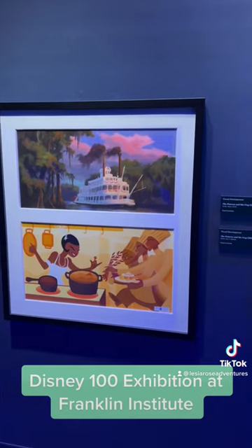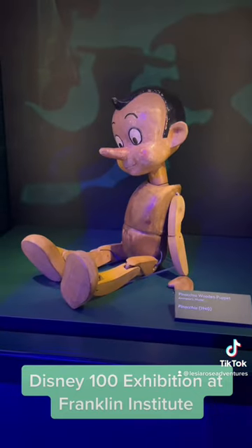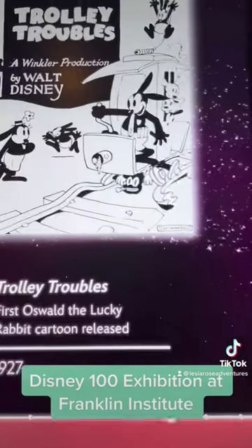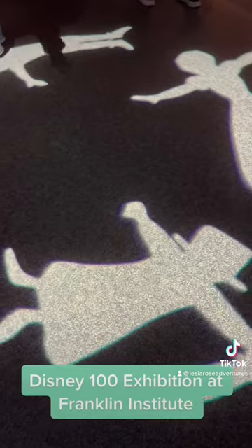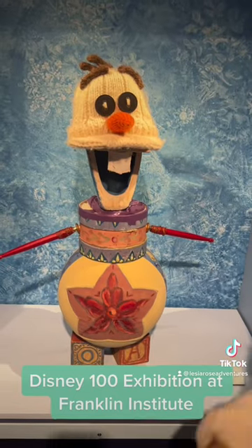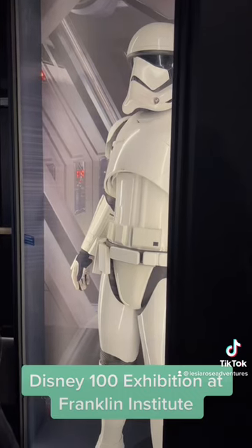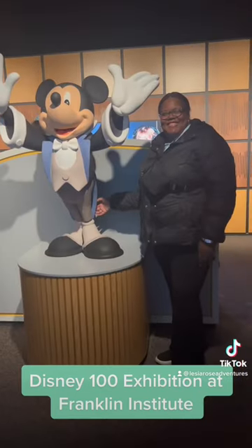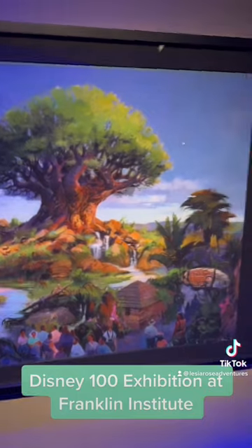From different videos, artwork, as well as items from the films, you will even have some visual effects that you see as you go through each room. Costumes, as well as a silly Olaf. Star Wars and Marvel also are incorporated in this event, as well as information from the parks.